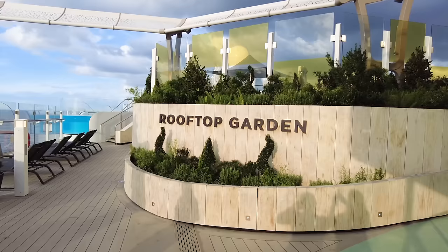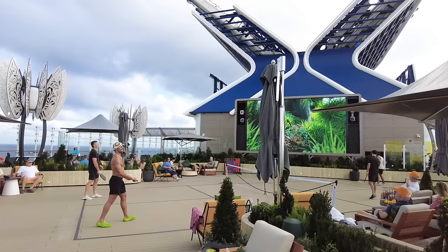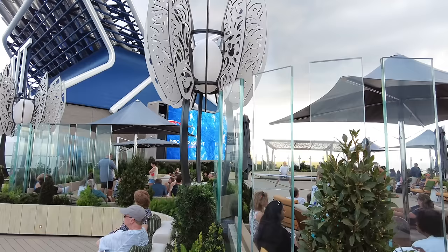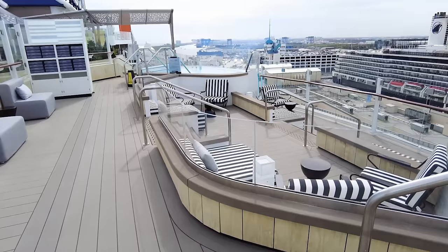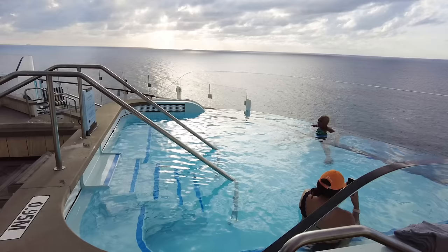If we go to the back of the ship on Deck 15, you'll find the Rooftop Garden — a multi-use venue. On Ascent, it's actually bigger than on Apex or Celebrity Edge because this ship is a little bit longer. It's a lounging area with chairs and drink service, and you'll also find Pickleball here, which is a huge trend in the cruise industry. The Rooftop Garden lets you be surrounded by trees, bushes, and other greenery. Something unique to Ascent: there are two hot tubs within the Rooftop Garden, cantilevered with an infinity edge view.